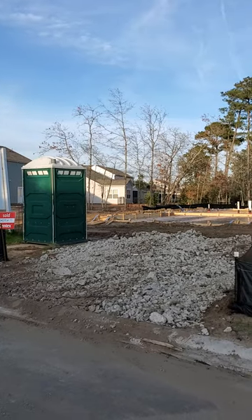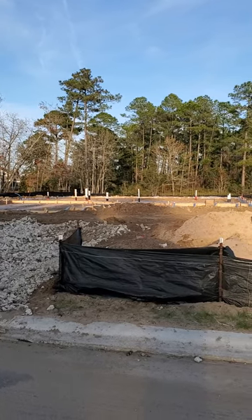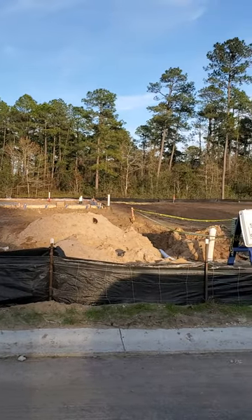Now I'm turning to lot 77, which the foundation has obviously not been poured. You can see it's been boxed, and the plumbing coming up before they pour.